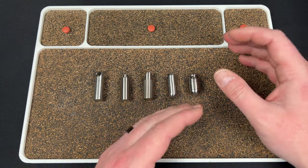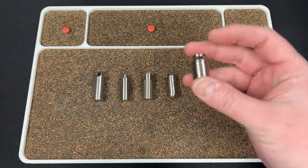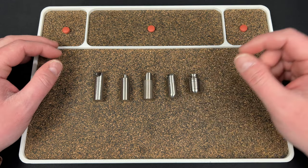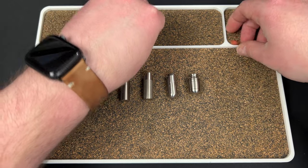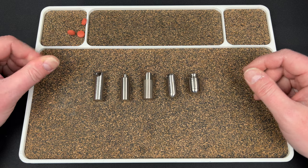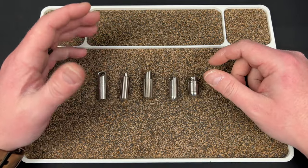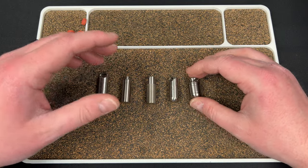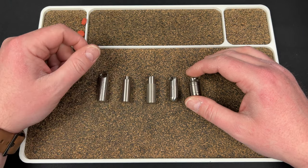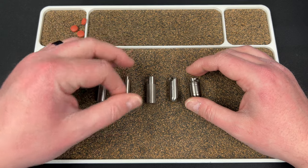The price range goes from under ten dollars — one was seven or eight — up to around thirty-two dollars. We'll go through them all. I have a few generic ibuprofens here to show you what fits, and then my medication is an oblong-shaped thing about this long. I also carry ibuprofen, so I need a little bit of space but I don't want something big.